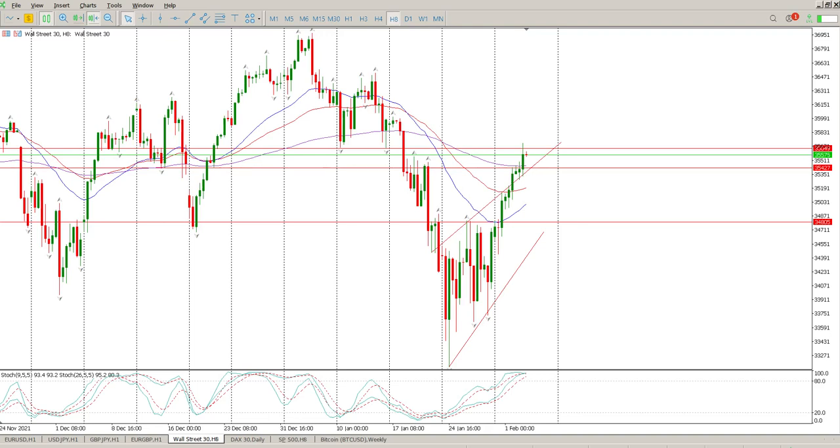Good morning everybody, this is your Dow Jones Day Trade Setups for today. We have tagged the level we were looking at pretty much late in the session. We were looking at two levels — the first one was looking like it was going to offer some resistance at 35,427, and then we shot ahead to 35,649, the next level. This is the area we need to pay attention to.